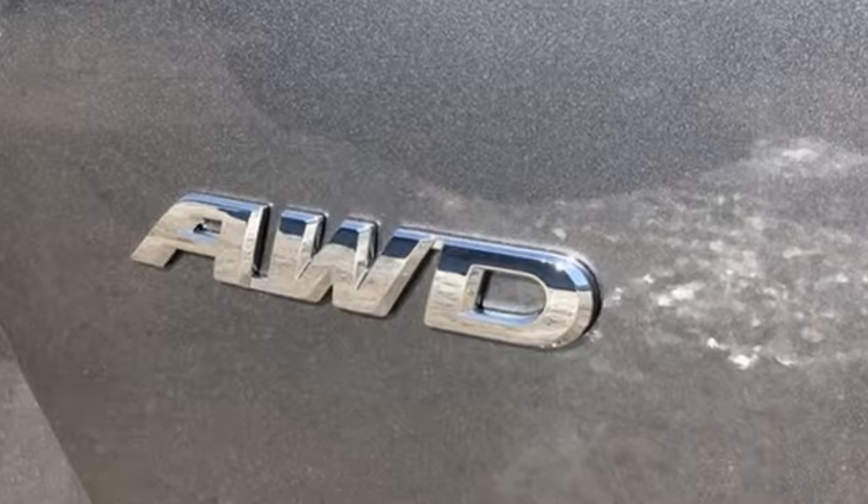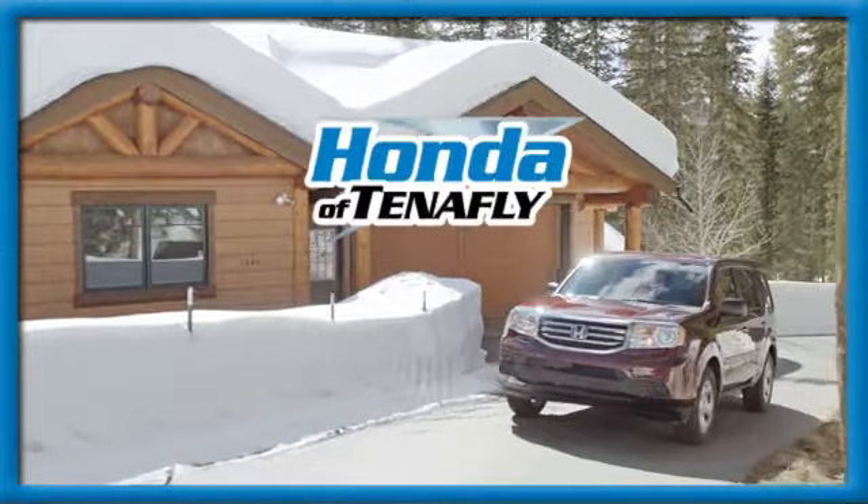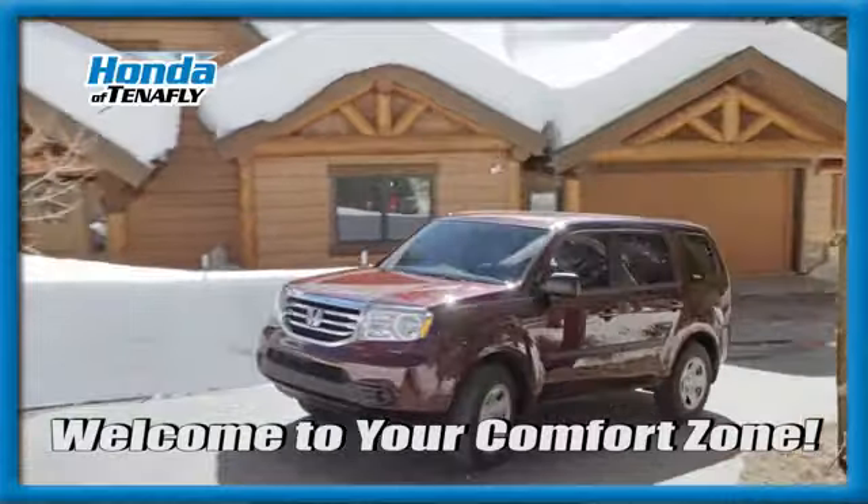Every Honda's designed with the driver in mind. Experience it for yourself today. Welcome to your comfort zone.